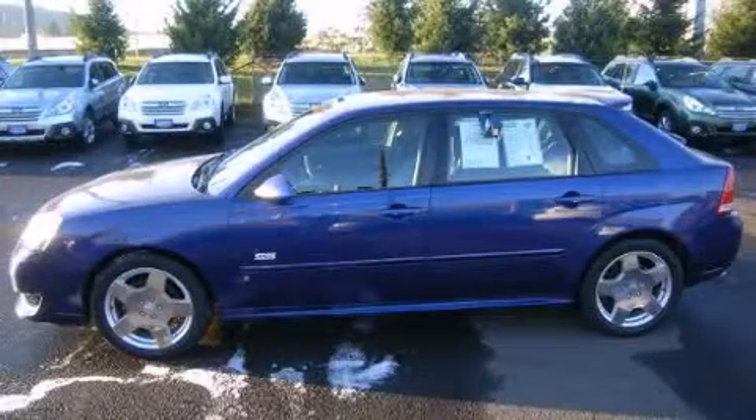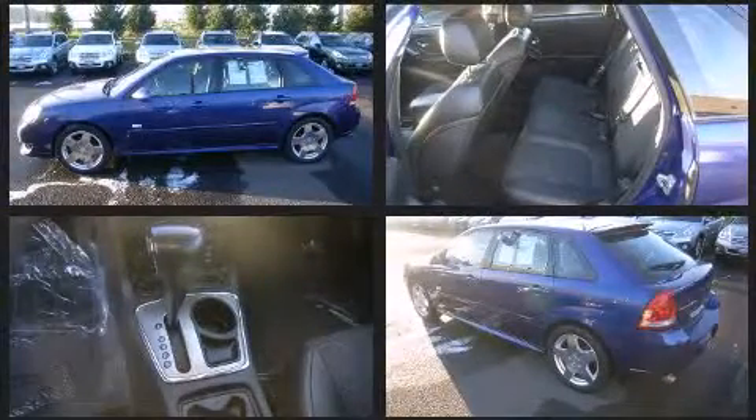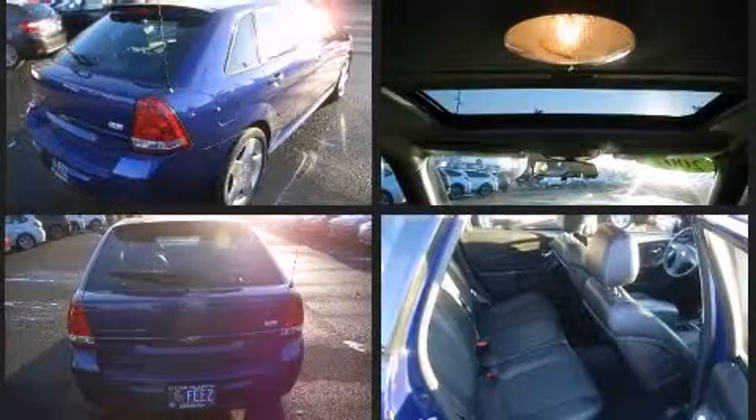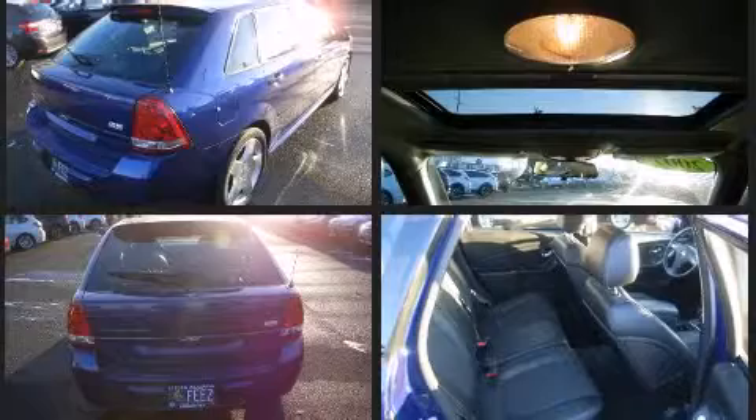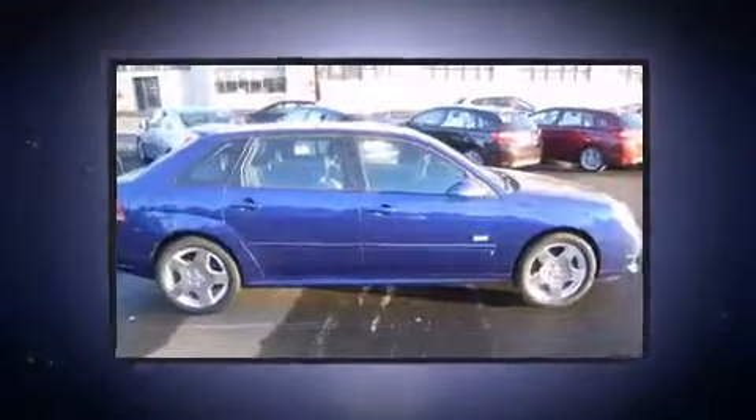Here's a great deal on a 2007 Chevrolet Malibu Maxx, this four-door five-passenger wagon still has less than 80,000 miles. A 3.9 liter V6 engine pairs with a sophisticated four-speed automatic transmission, providing a smooth and predictable driving experience.